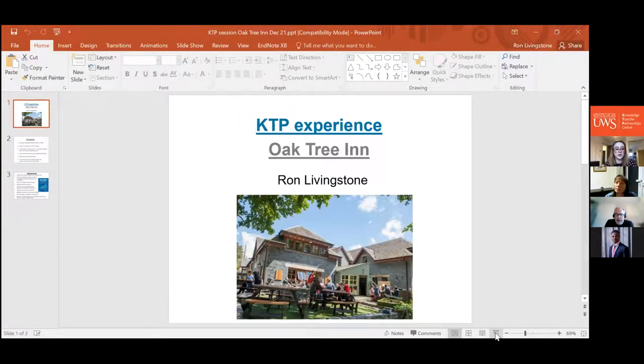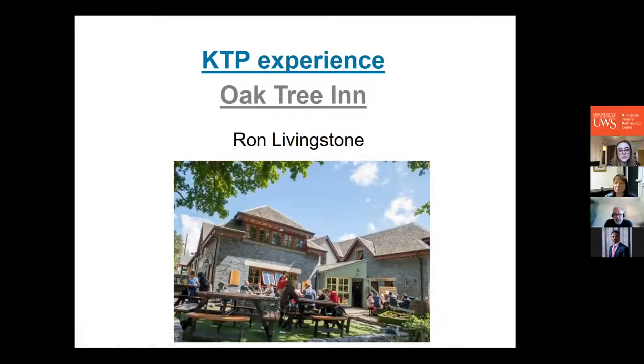Ron strongly encourages everyone to chat with Jim, Eileen, or himself about KTPs, and to speak to Stuart's team early — even if it's just a kernel of a thought about what might be possible. When putting together the Oak Tree Inn case study, Stuart was very helpful right from the pre-application stage through to submitting the final report. Make use of the team and their expertise.